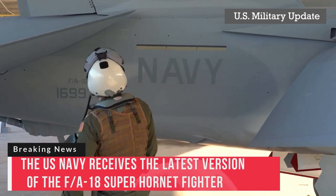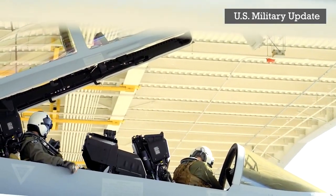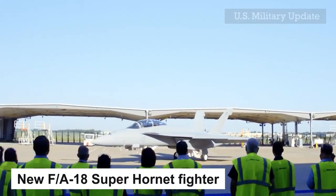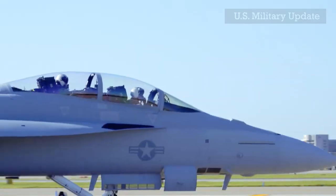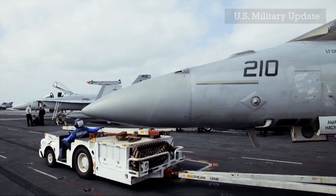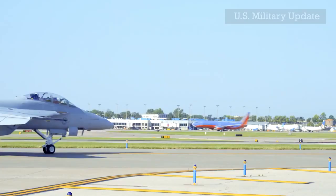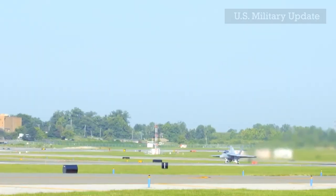The U.S. Navy receives the latest version of the F/A-18 Super Hornet fighter. Aerospace giant Boeing announced Monday that it is delivering the first of 78 contracted Block 3 F/A-18 Super Hornets to the U.S. Navy. According to the company's news release, the Block 3 provides the Navy with the most networked and survivable F/A-18 built, with plans to incorporate technology that will outperform future threats.